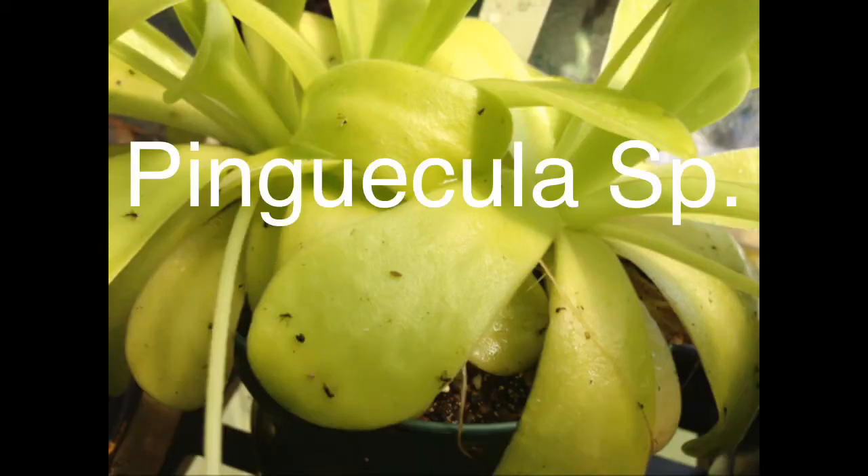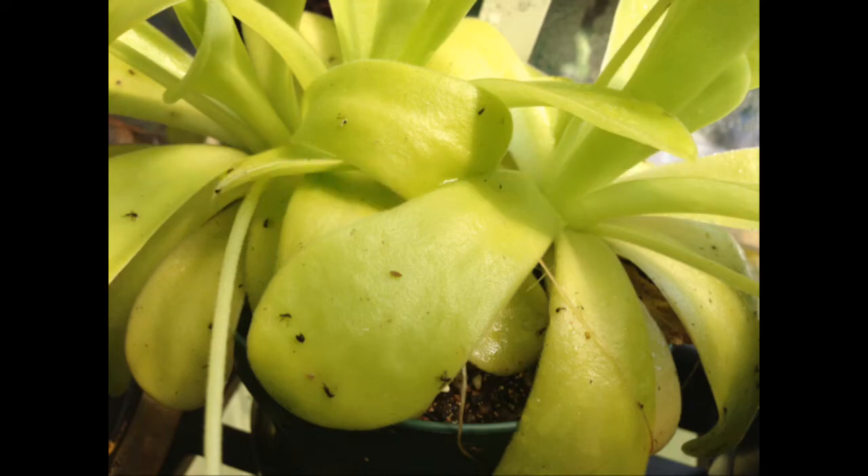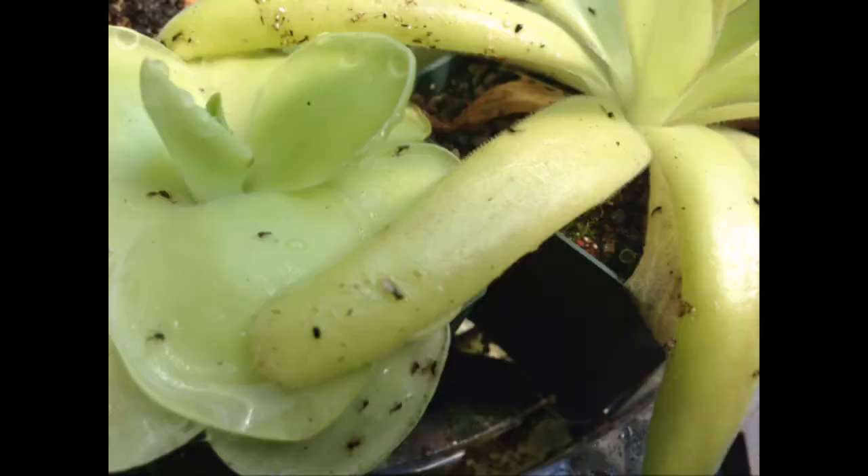Number 8: Pinguicula species, or Butterworts. They are fantastic little carnivorous plants. They are grown in temperate conditions and their main food is fungus gnats.